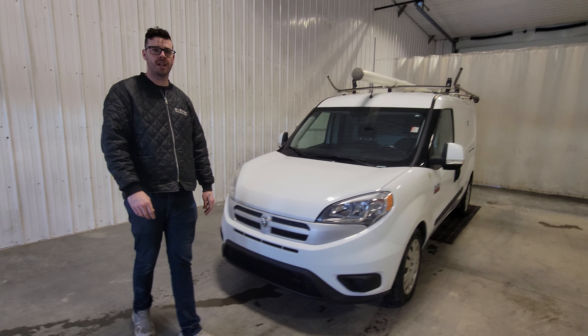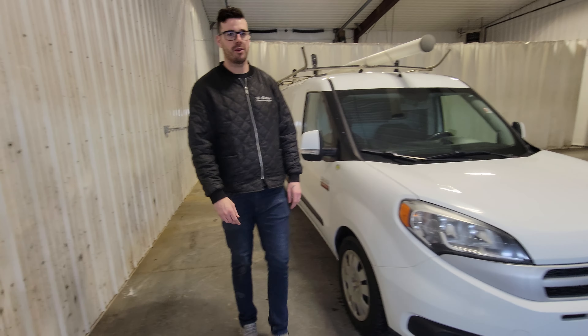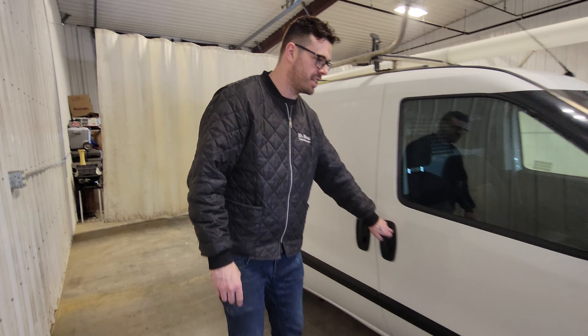Hi guys, it's Jayden from Zashton Truck Center. This is stock number 4818P. It's a 2017 Ram ProMaster City Cargo Van with 186K.